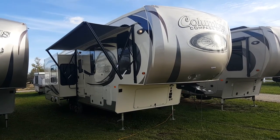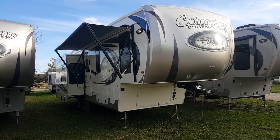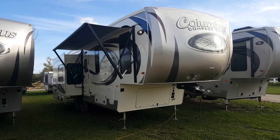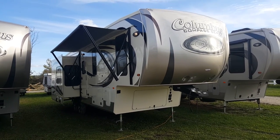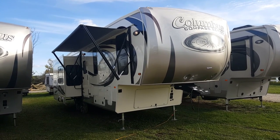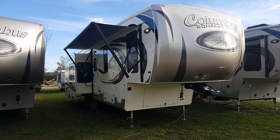Hey everyone, Jonathan Allem here once again from Campwood RV in Stratford, Ontario. I'm here on this gorgeous fall October day to show you this fresh arrival. It's a 2017 Palomino Columbus Compass Series 298RL. It's a brand new floor plan that Columbus is building — they just came out with it. The Columbus's are a luxury high-end fifth wheel made by Palomino RV.